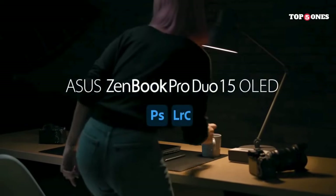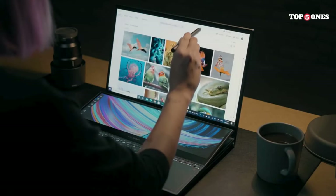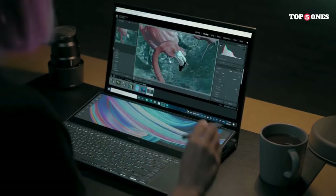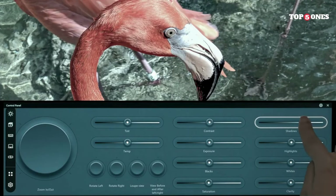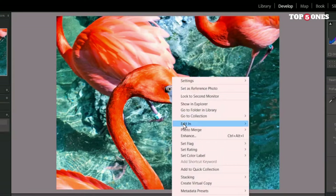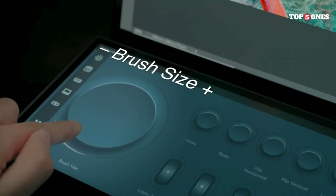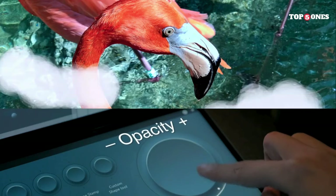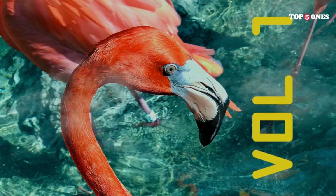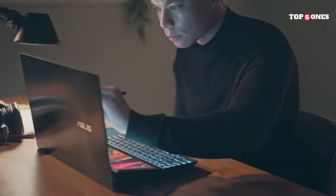But the innovation doesn't stop there. Below the primary display, you'll find the ScreenPad Plus, a full-width touchscreen that serves as a secondary display. This secondary screen opens up a world of possibilities, allowing for seamless multitasking, extended workspace, and quick access to tools, making it a dream come true for content creators. Under the hood, the ZenBook Pro Duo 15 OLED is powered by Intel's latest processors and NVIDIA's RTX 30 series GPUs, handling demanding tasks like video editing, 3D rendering, and gaming with ease. The keyboard features per-key RGB backlighting, and the trackpad transforms into a numeric keypad with a simple touch.